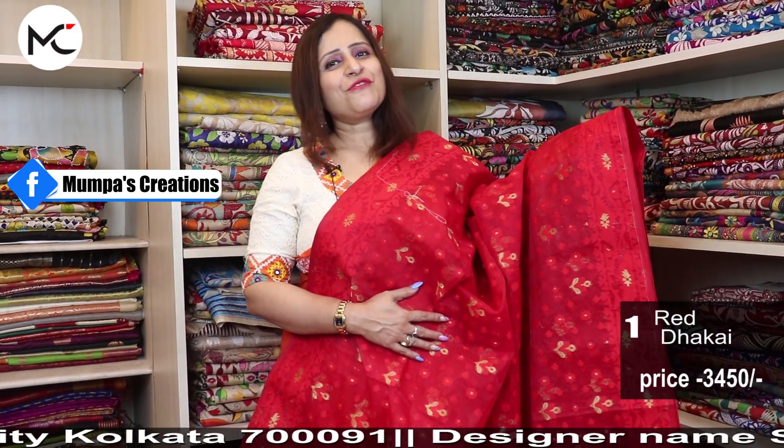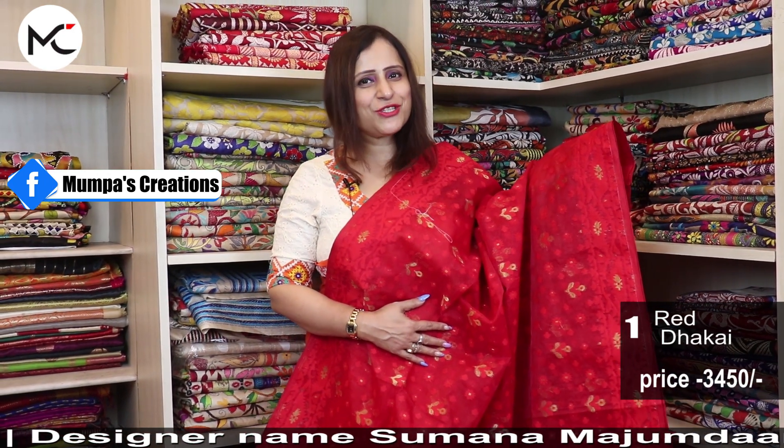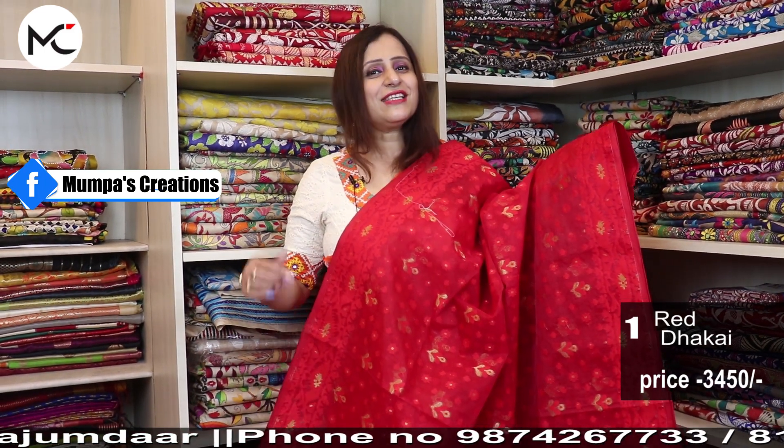Before I move on to the second saree, I must thank you all for supporting me in my last episode and subscribing to my YouTube channel. So keep loving me this way — subscribe to my YouTube channel and keep the bell icon pressed to receive all the latest updates of new episodes.